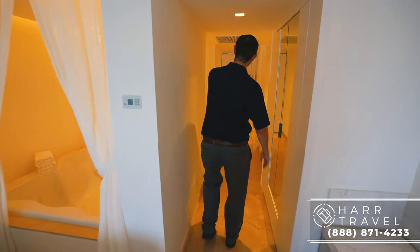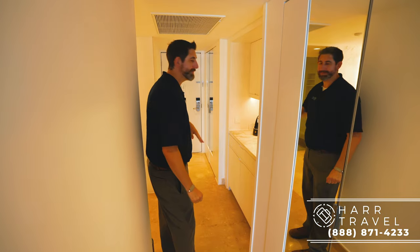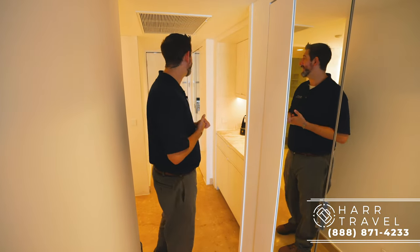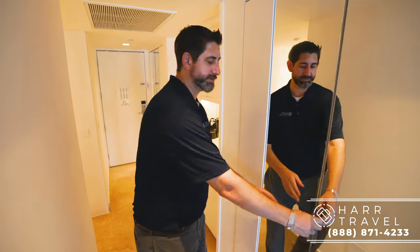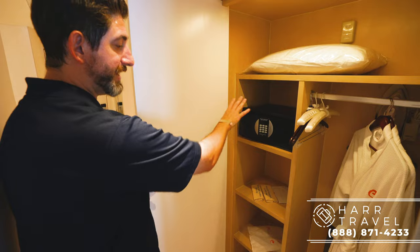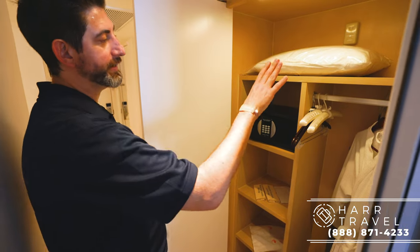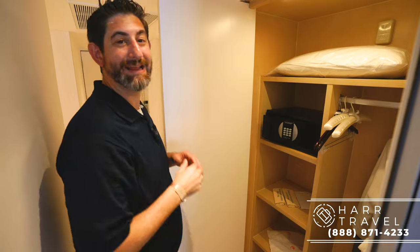As soon as you walk in the door, just to the left, you're going to have your makeup room do-not-disturb sign. You click the button there and you can communicate with them outside. You've got your first set of storage over here to the left. You've got storage up above, your safe, a golf umbrella, an iron and ironing board, and you do have your spa robes and slippers.